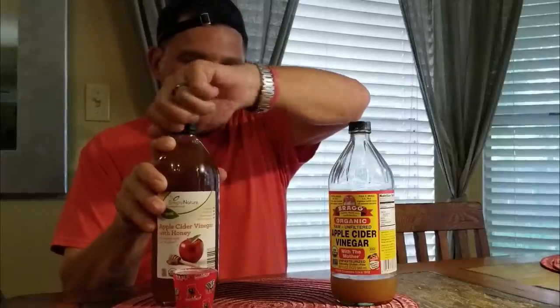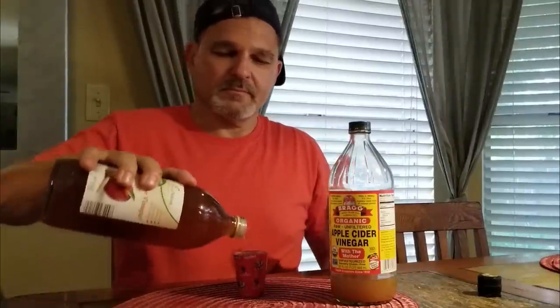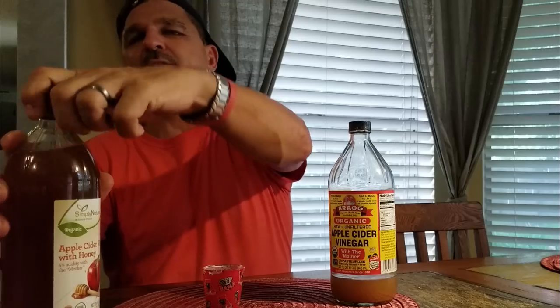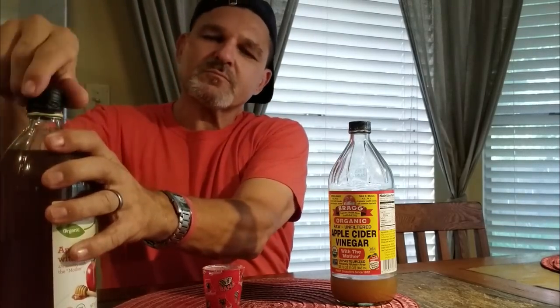Now David's going to try the one with honey — and by the way, this container is all organic. Smell it — does it smell any different? No. Alright, here we go. You know, this stuff's not bad. Is there a taste of honey? There is a definite taste difference — really, yes.